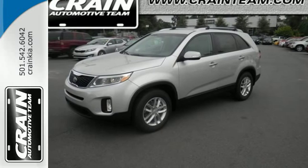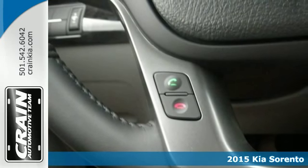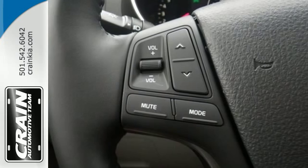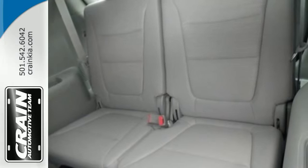Here's a 2015 Kia Sorento. A perfect blend of efficiency and functionality, this Sorento has everything you need and more. It's loaded with remote keyless entry, a multi-function steering wheel, and Bluetooth wireless technology so you can stay connected on the go.